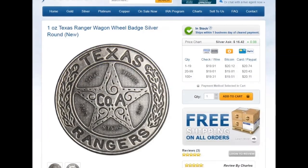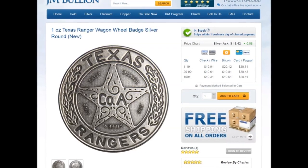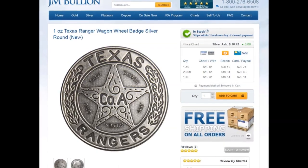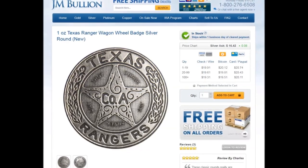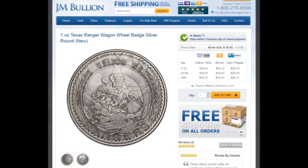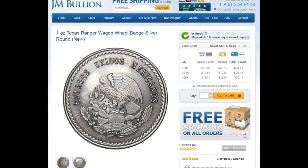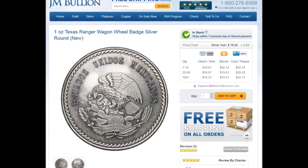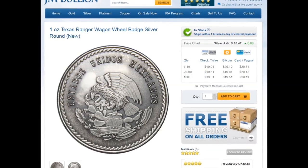Next, I saw what I thought was a silver poured product at first, but as I looked closer, I discovered that it was a .999 silver round depicting the original design of a Texas Ranger badge centered on a Lone Star of Texas, with the reverse displaying a stylized design of a Mexican 5 peso piece. A very sharp design, blending the heritage of Texans with their Mexican neighbors.